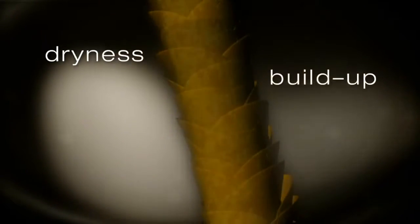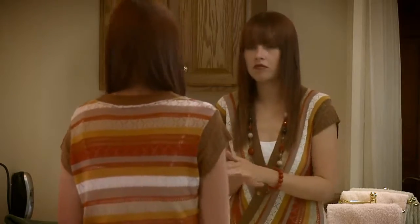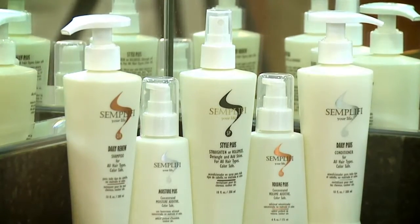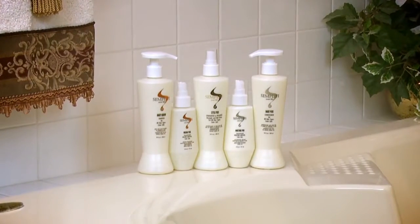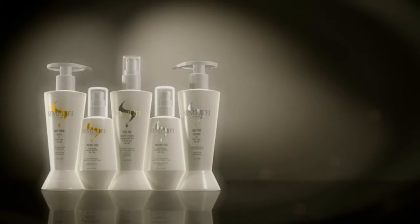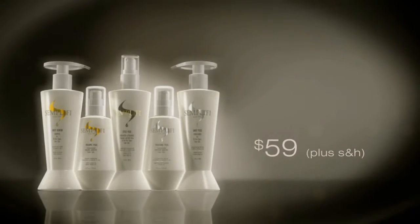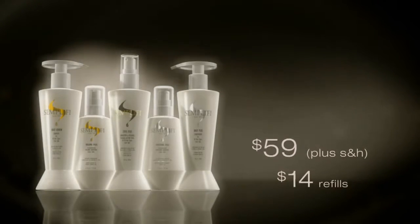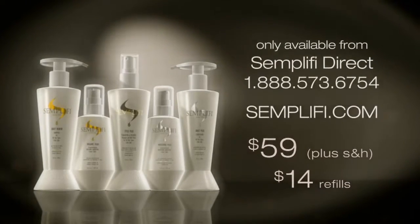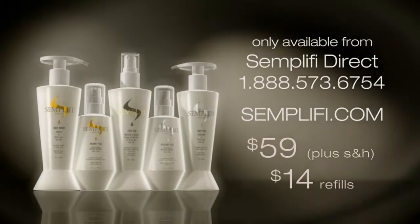Simplify your hair by ending the chemical battle between too much residue and too much dryness. Simplify your style by adding shine and volume with a single system that keeps your hair looking great all day, every day. And simplify your life by getting rid of the clutter of products in your bath or shower. Simplify saves space, and the designer bottles bring a touch of elegance to any bath decor. Simplify was developed and tested in salons, but you can purchase the entire system directly from the manufacturer for only $59 — that's probably far less than you've ever paid for professional products. Start with the complete set, then refill individual products as you need them for $14 each. Call now: 1-888-573-6754, or order online at Simplify.com.